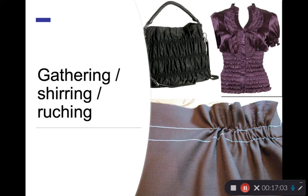Gathering is a technique where a longer piece of fabric is shortened to attach to a shorter piece — for example, a full skirt attached to a bodice, or a billowy sleeve attached to a cuff. Shirring is gathering with elastic thread, creating a more stretchy, body-fitting garment. Ruching is when two or more parallel lines of gathers are put together, and shirring can be combined with it to really form the fabric around the body.